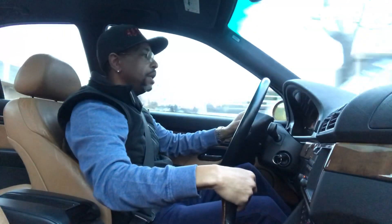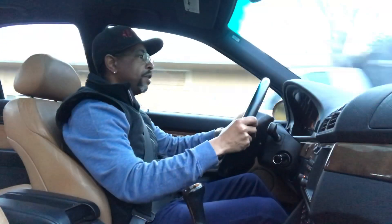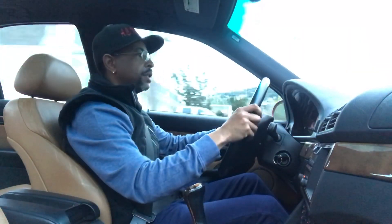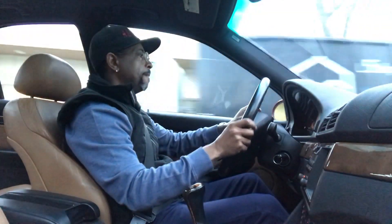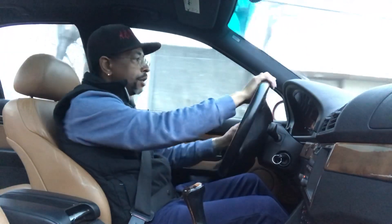I just want everyone to see that this car runs and drives as it should. The transmission shifts, there are no noises in this car, the vanos is perfect, the individual throttle bodies open up as they should. We'll have a buy-it-now price of $32,000.